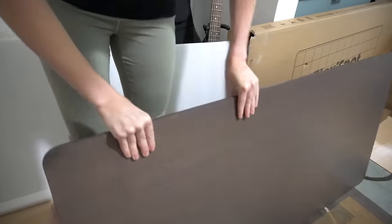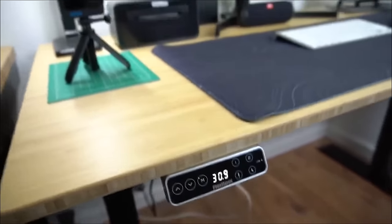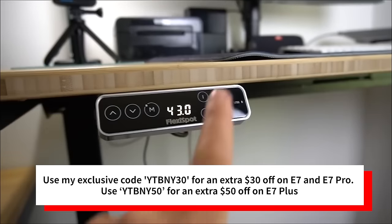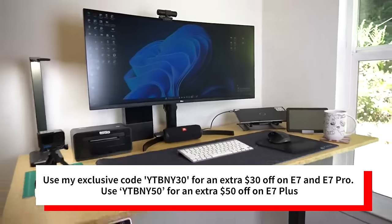These come in a few different frame colors, lots of different surface options and sizes. If you want a premium standing desk for daily use, check out their E7 Pro C frame. It's time to unlock your best workspace in 2024 with FlexiSpot's New Year's sale. Use my exclusive code YTBNY30 for an extra $30 off an E7 and E7 Pro. Huge thank you to FlexiSpot for sponsoring this video.